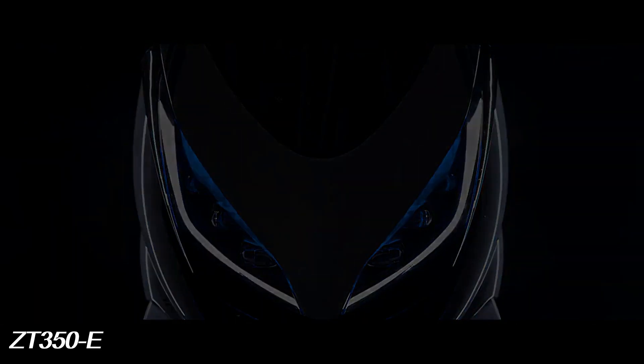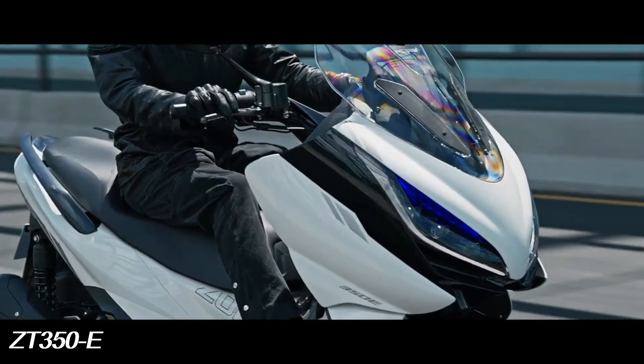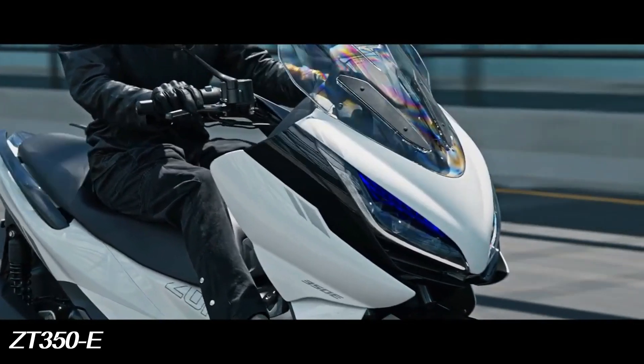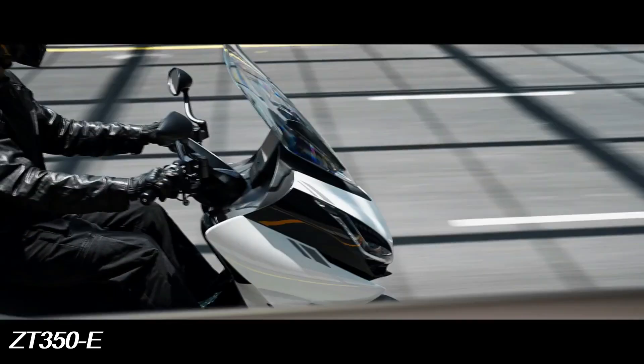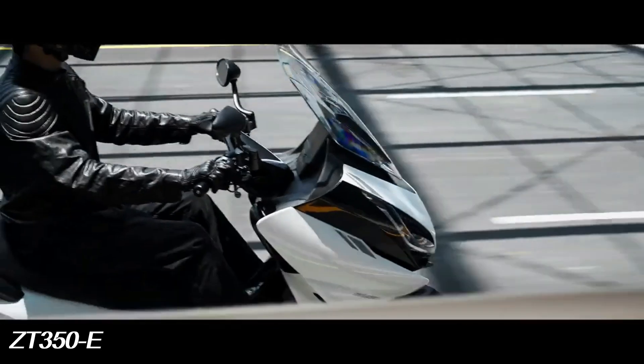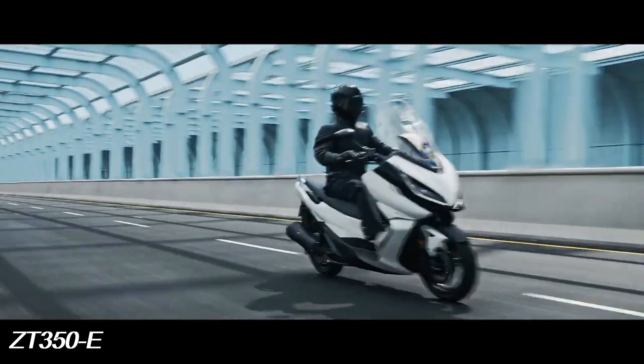Meet the Zantys ZT350e. The ZT350e is a comfortable and elegant maxi scooter. It dominates both urban and long distances thanks to reduced consumption, high performance and high driving comfort.